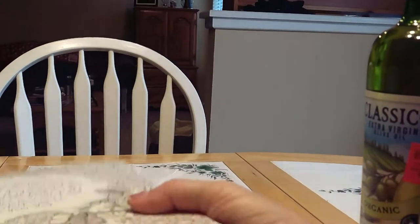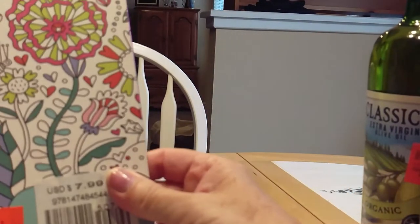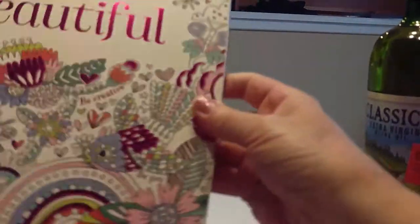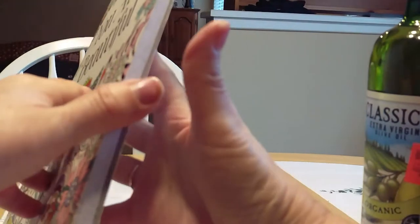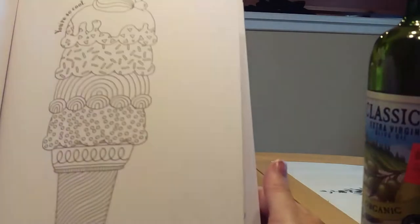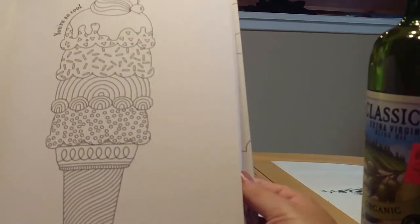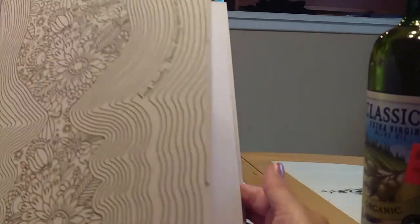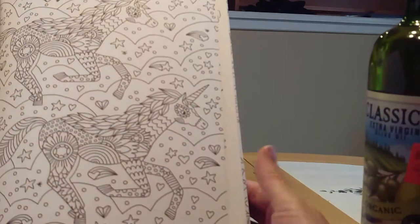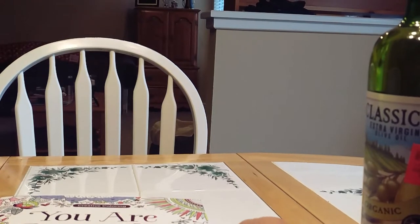The next book I got was this one — it retailed at $7 and I got it for $2. This is 'You Are Beautiful.' Flipping through some of those — I like it because it's just the one side, so you can tear these out. That's what I do so that they don't bleed onto the next page. Very nice coloring book for two bucks.